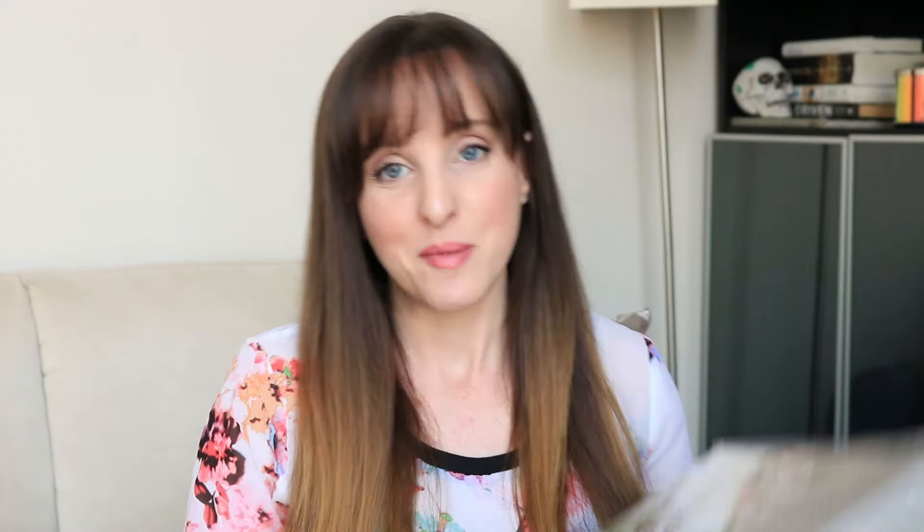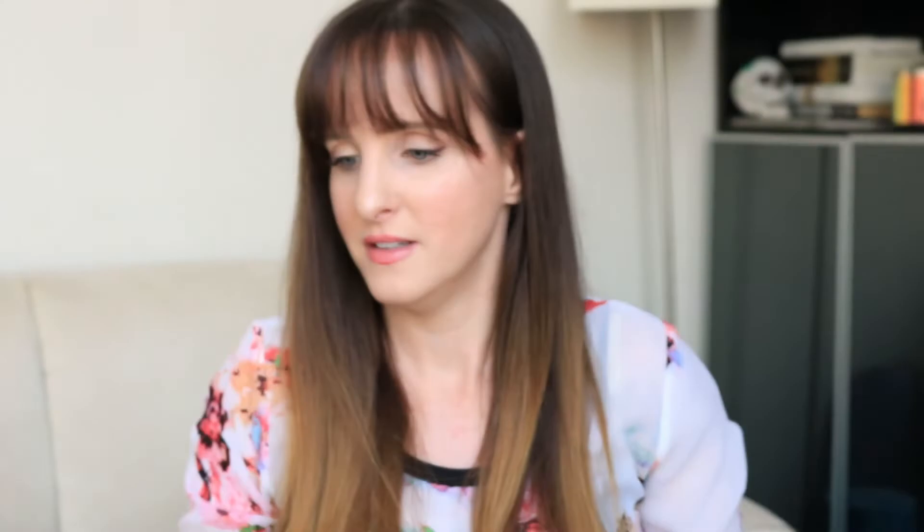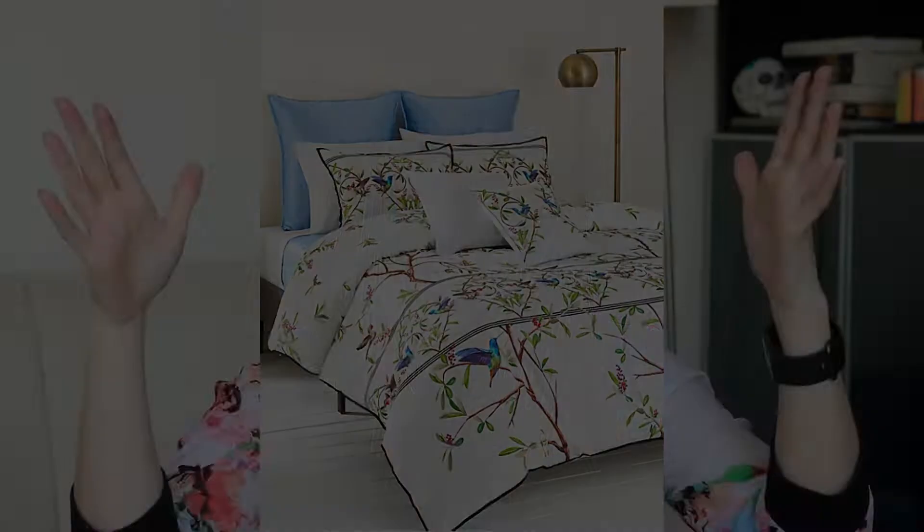It's got hummingbirds on it — and I actually have a hummingbird tattoo, so it's perfect. I'll put a picture on screen so you can see it properly. It's really heavy and has a nice texture. It was marked down to about $171, which was roughly 40% off, so I thought — it's time. Time to buy new bedding.